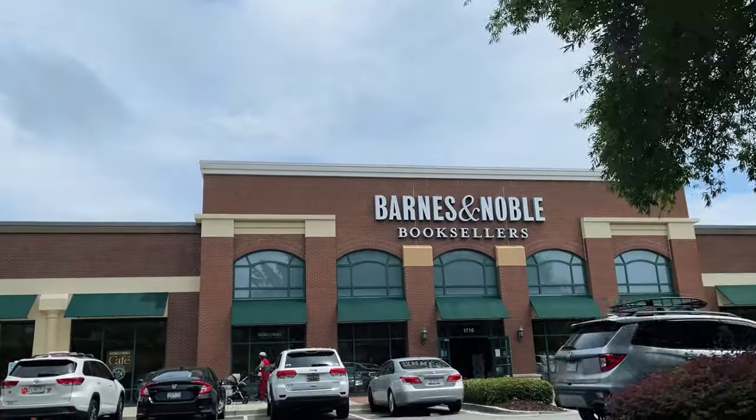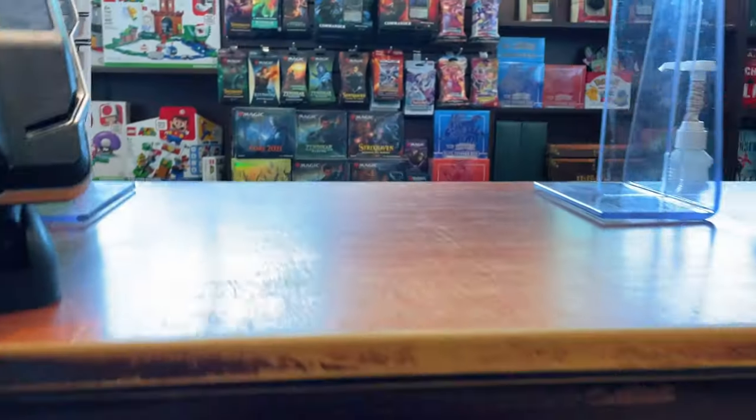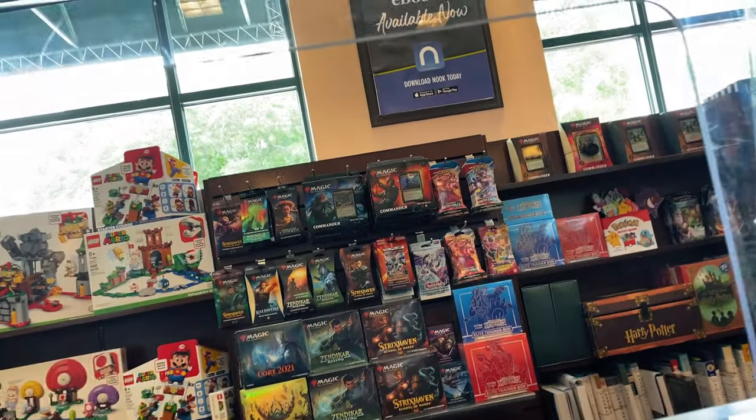I think we may check one more store, probably Barnes & Noble. But of course if we don't find anything we'll still open up something back at home. They finally had some Battle Styles blisters, some Battle Styles ETBs as well, and the Battle Decks. But yeah, nothing that I'm really interested in right now. And I really don't want to come away empty-handed today. We'll check maybe one more Walgreens and then we'll call it a day.